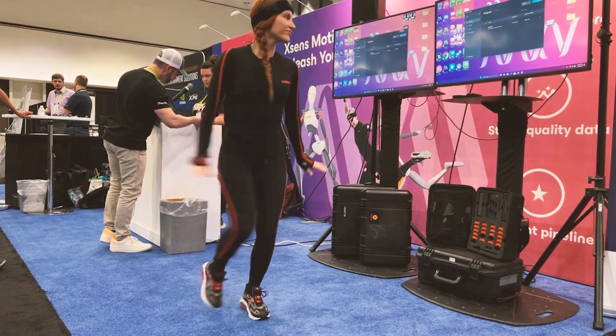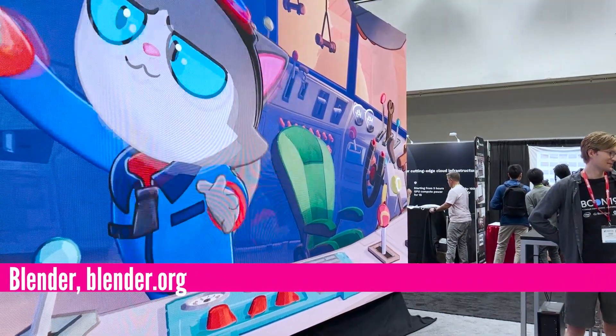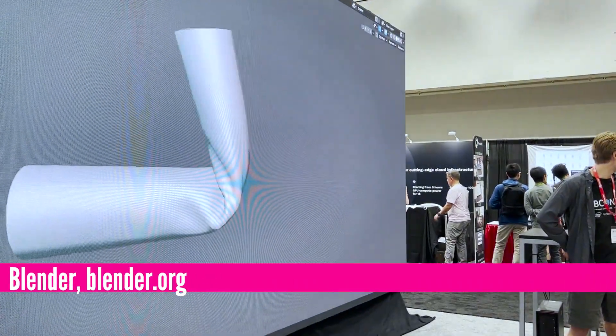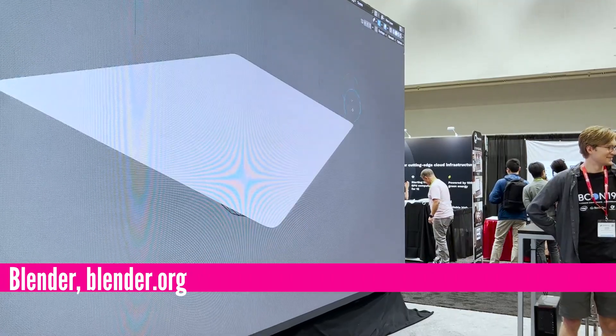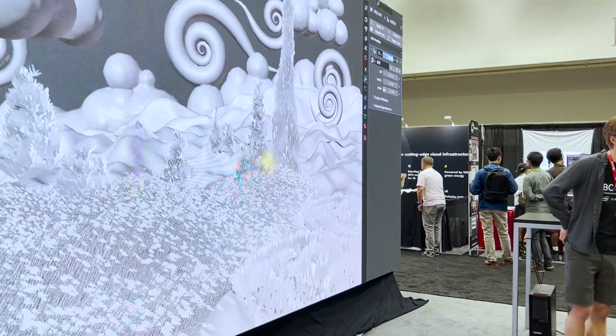Mocap, or motion capture, is an important part of movie making and animation, but engineers and manufacturers are also applying the same techniques to simulate and test ergonomics, user comfort, and prevent on-the-job injury.